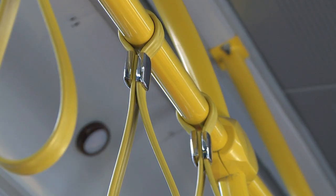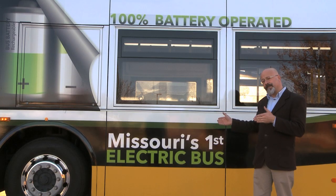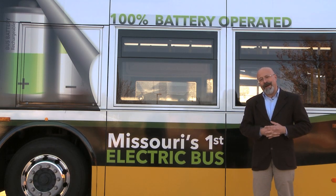We'll have three more of these vehicles in our fleet come April, and you can ride this bus on the number one black route. We'd love for you to come out and give it a ride.